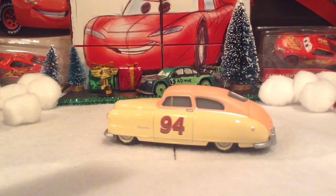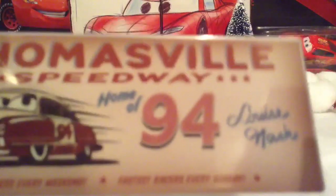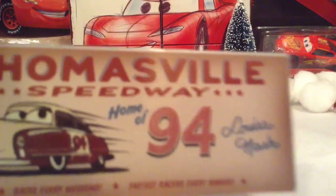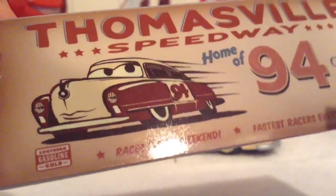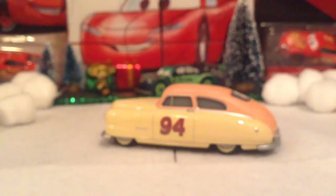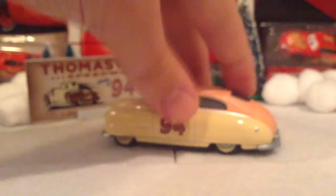Now let's take a look at the collector card. As you can see, it says Thomasville Speedway, and this looks like something that you would definitely see in Thomasville Speedway. It says home of 94, Louise Nash — races every weekend, fastest racers every Sunday. It says right here, Southern Gasoline Gold, something like that. I don't know what that is — something to do with moonshine? But it does come with this little stand, so you can basically just place it right there.